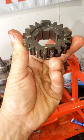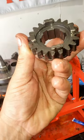I want you guys to guess how much this is going to cost me to fix, and I'll respond to whoever's closest.